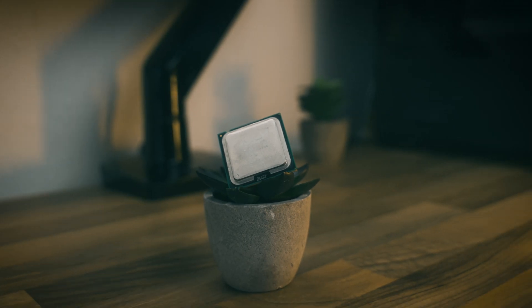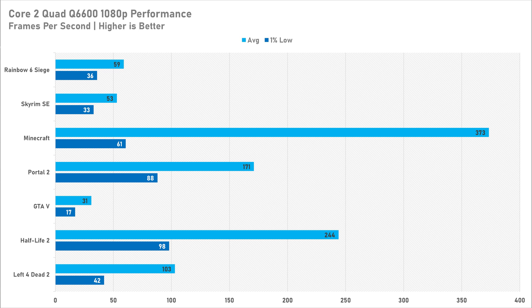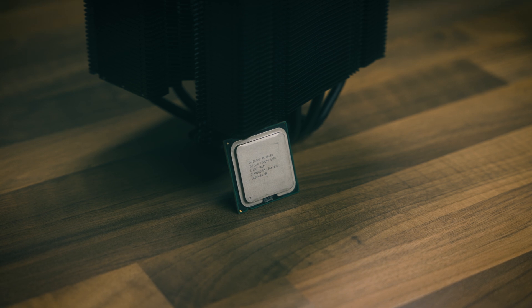That said, the Q6600 can still play some absolute gems. Skyrim Special Edition performed relatively decently — not quite 60fps locked, but it predates this CPU by eight years and the 2011 launch version would probably run better. Valve are the absolute kings of optimisation: Half-Life 2, Portal 2, and Left 4 Dead 2 all perform brilliantly on this chip, which makes sense since they launched in the same era. With a relatively competent GPU, it's more than doable.